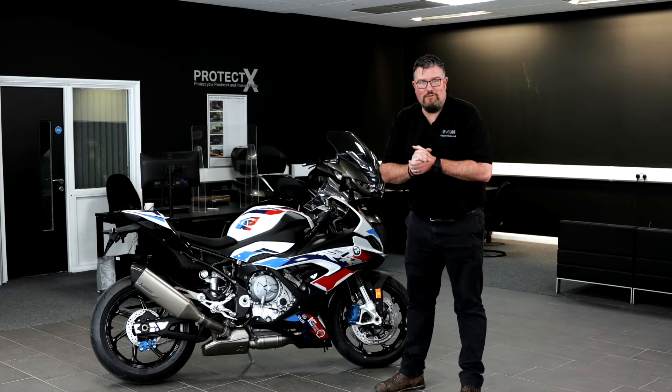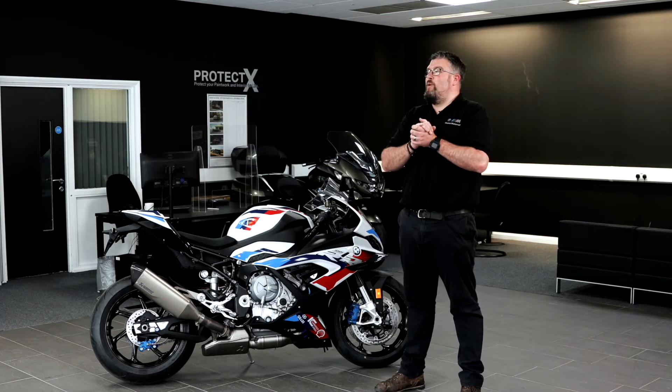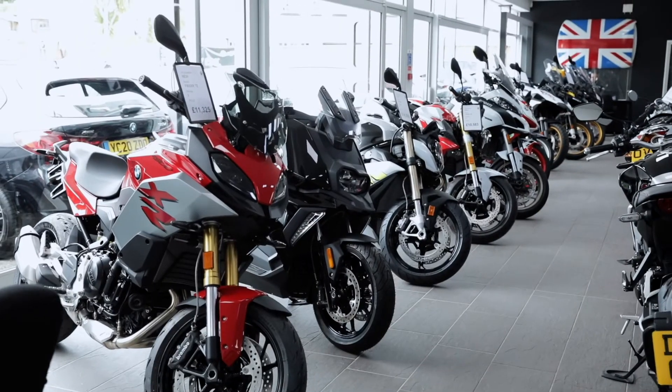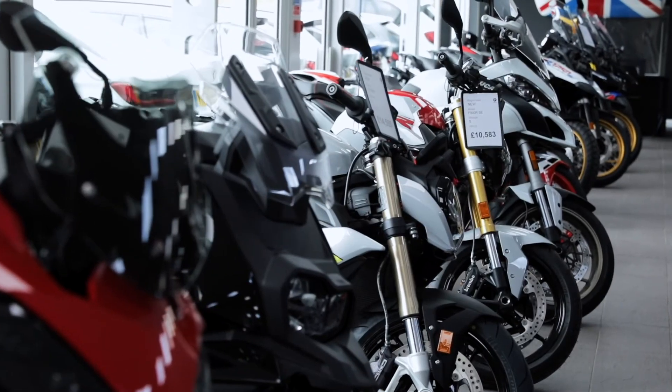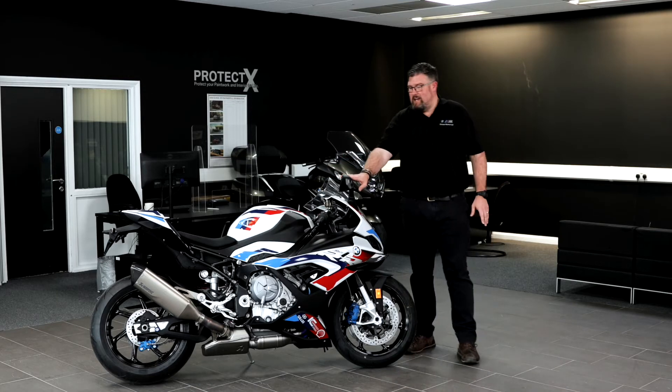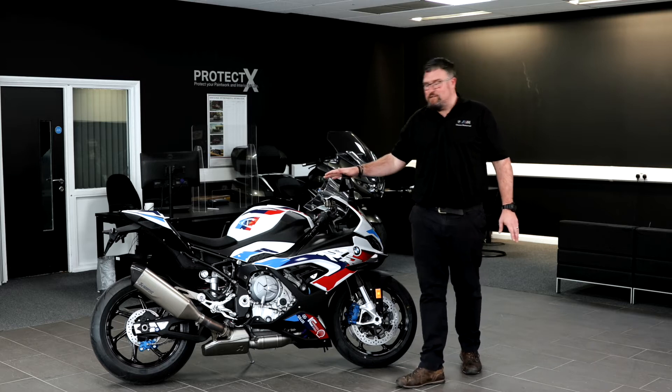Ladies and gents, this is Dave from Ocean Motorrad Torbay. I'd like to just give you a quick welcome to our new premises over on Totnes Road in Paignton. We're in with the car guys now but we've still got a fantastic range of bikes for you to see, including this particularly special bike, the new BMW M1000RR.